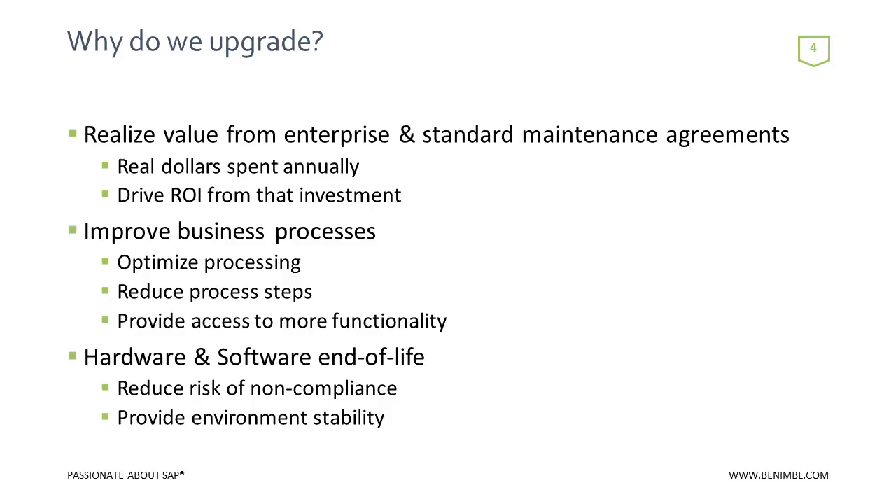In terms of why do we upgrade — if we just put S4 aside and think about enhancement packages and support package stacks — we as SAP customers are paying 22% maintenance per year. We're entitled to these upgrades. A lot of people calculate the ROI for SAP on the initial implementation, but you have to calculate ROI on SAP every year. We need to maximize our investment in those maintenance dollars.